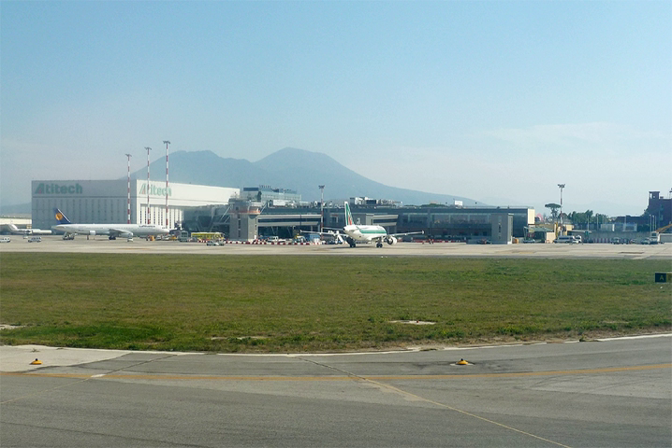The district of Capodichino, in the area known as Campo di Mart, hosted the first flight exhibitions in Naples in 1910. During the First World War, Campo di Mart became a military airport in order to defend the town against Austro-Hungarian and German air attacks. During World War II, the airport was used by the United States Army Air Forces extensively during the Italian campaign.